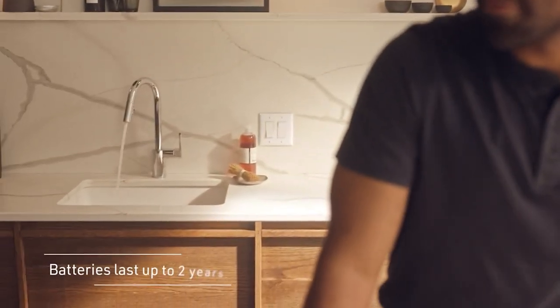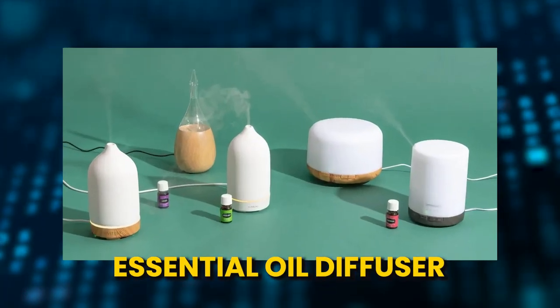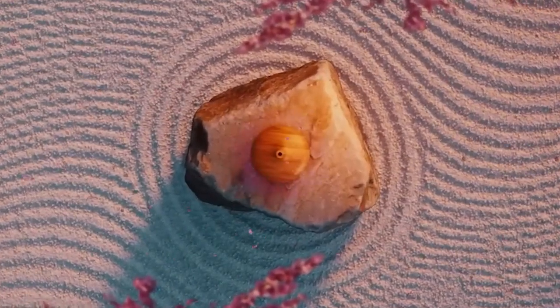Moen's smart faucets are also compatible with voice assistants. Number 9: Essential Oil Diffuser. Try using this essential oil diffuser if you want to go to bed at night with a relaxed body and mind.